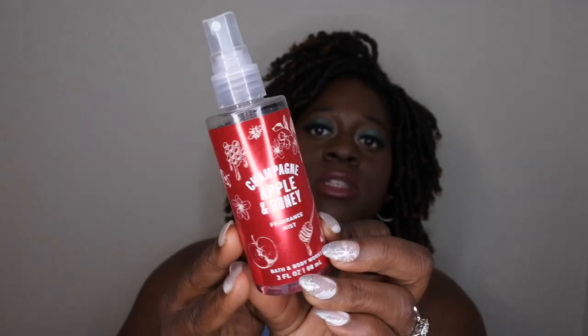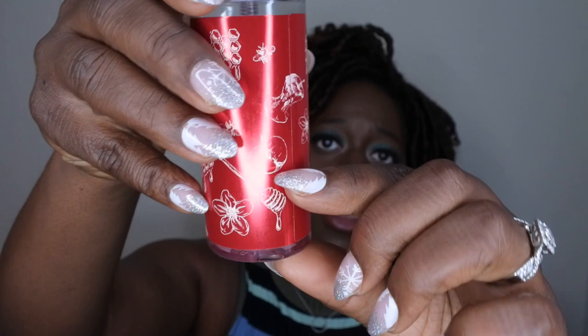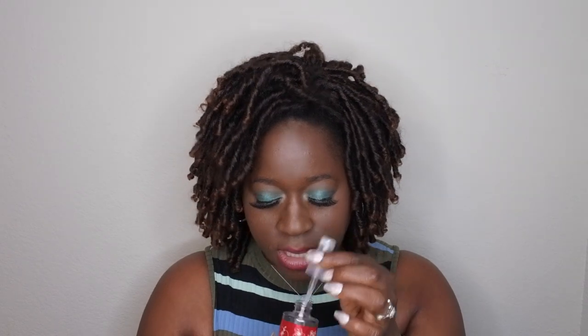I forgot to mention this earlier, but this is my Champagne Apple and Honey fine fragrance mist — I've been using that with the set and I really, really like this scent a lot. I would say I'm probably about a fourth of the bottle left. This did not last me long at all — I think I just really enjoy the scent so I've been spraying it like crazy. I definitely need to get a backup of this sometime soon, maybe during SAS.